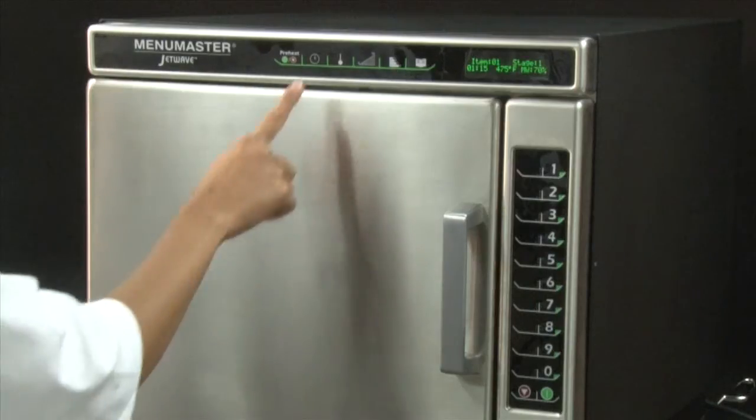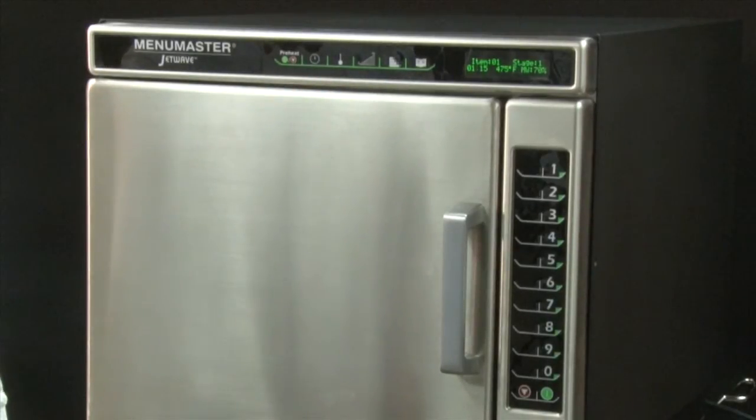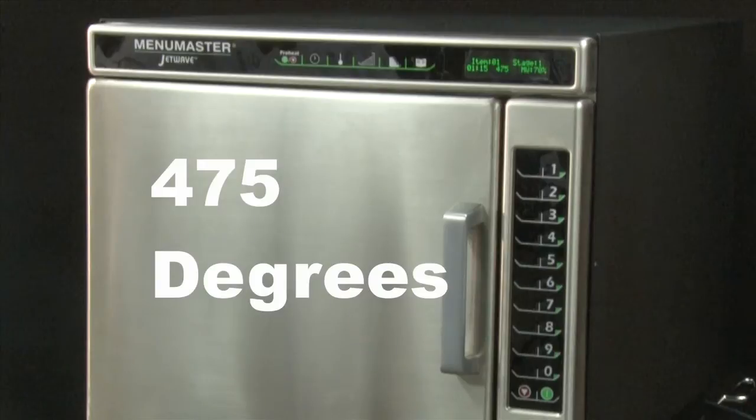If a flash drive isn't available or direct oven programming is preferred, select the preheat on and off keypad. A signal will sound and the display will read ready when the oven has reached the preheat temperature of 475 degrees. Now press the program save pad or the book symbol. Select a number pad to be programmed. Enter the cooking time with the time entry keypad represented by the clock symbol. Choose the temperature entry keypad indicated by the thermometer symbol to enter desired cooking temperature up to 475 degrees.